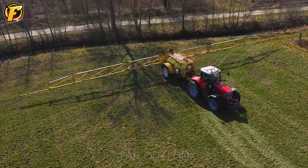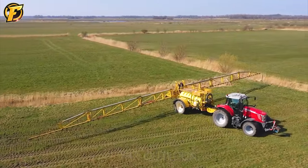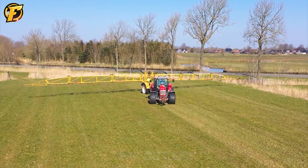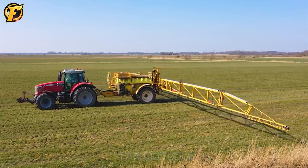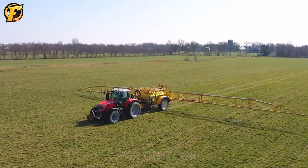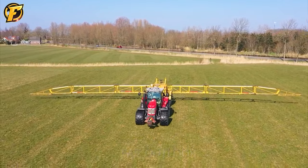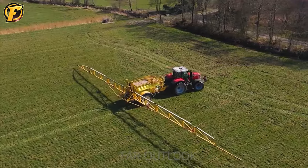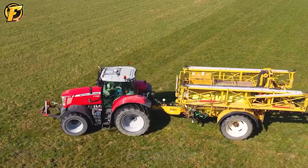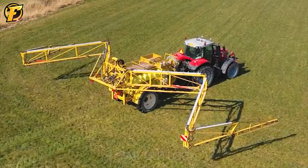A Massey Ferguson 7720 with a 33-meter-wide Dubex hose works hard in a large field when the morning sun is not yet warm. It transports fertilizers and pesticides to spray on the area, helping plants grow and yield the best. It seemed capable of completing the work of an army of machines at once. The lines of fertilizers and pesticides are sprayed vigorously and evenly throughout the field to help plants be fully supplied with nutrients and healthy. No one can deny the power of this machine in cultivating crops and bringing bountiful harvests.